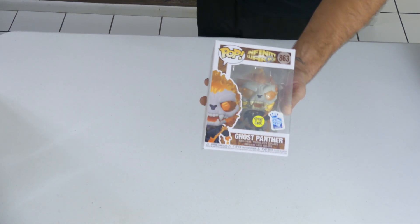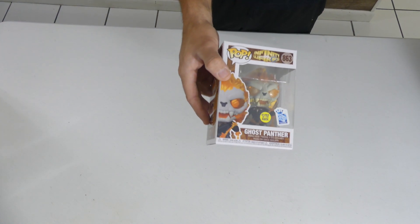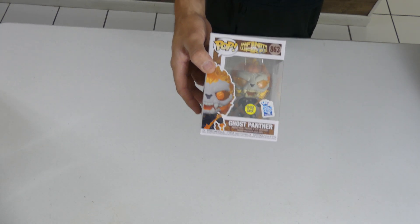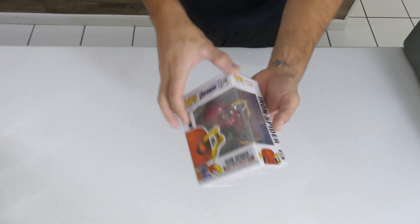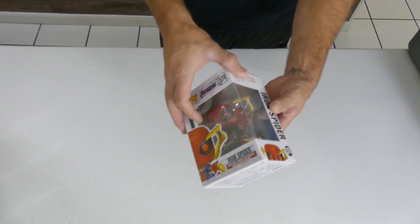Skittles actually took the chase version — for some reason he took most of the chases out of his collection, I'm not sure how he ended up doing that. Next up we got Ghost Panther glow in the dark — this is the GameStop sticker, Funko Insider Club, and you only see those showing up at GameStop. Next up we have from the Avengers: Endgame line, Iron Spider — one of my favorite Spider-Man suits, love the attack suit.